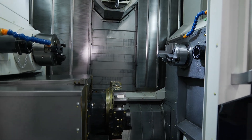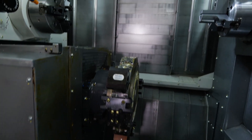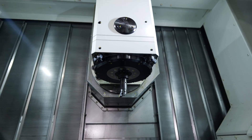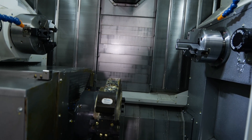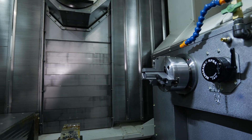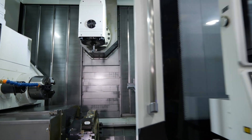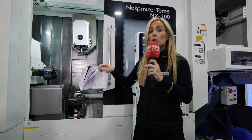The Nakamura Tomi MX100 is a multitasking machine. With two spindles, a turret at the bottom, and a milling head at the top, you have the option to use either the B-axis milling head or the turret to cut the part on either spindle. However complicated or complex the part gets, you'll be able to make it on this machine — and not just make it, but make it more efficiently. You're optimizing the way you make parts because you've got more choice, and more choice means you can make more complex components.